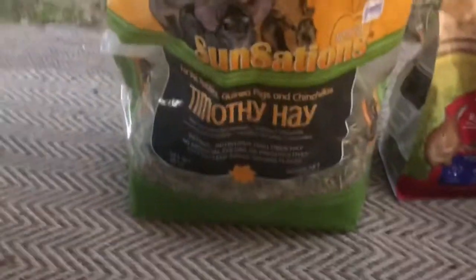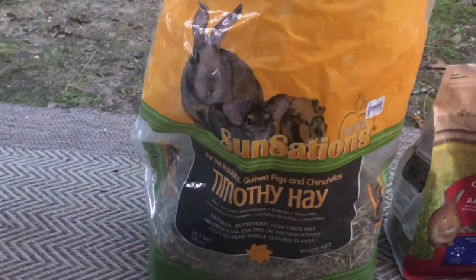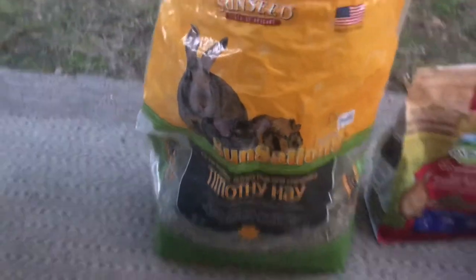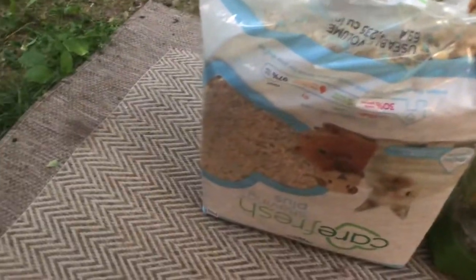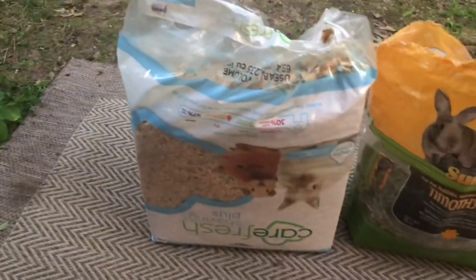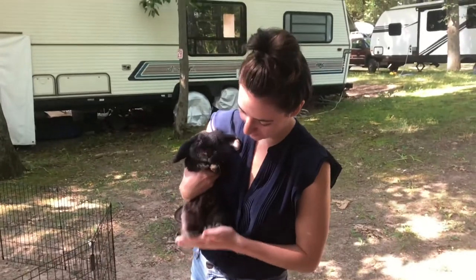Next we have just regular Timothy hay. We get all these things at a normal pet supply store — he goes through that quite a bit. And then we have a giant bag of wood shavings, which doubles as litter pan material. Sometimes he lets his feet dangle. He likes to do that. It's pretty chill.